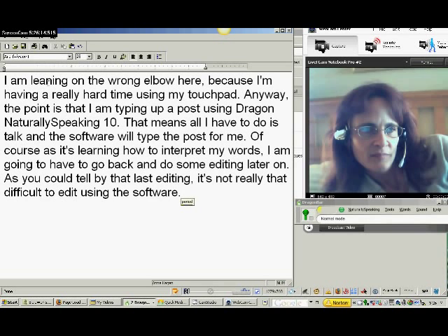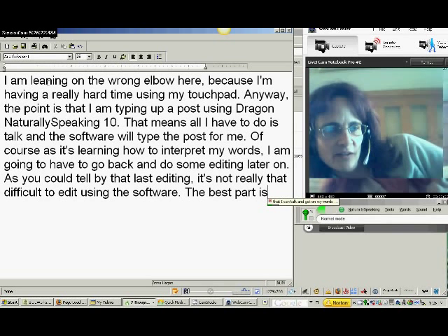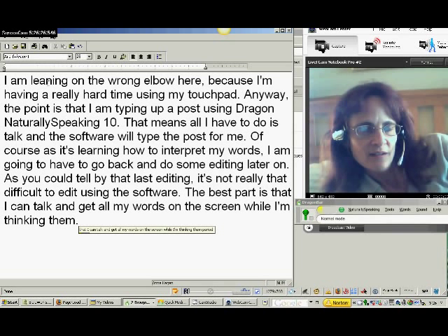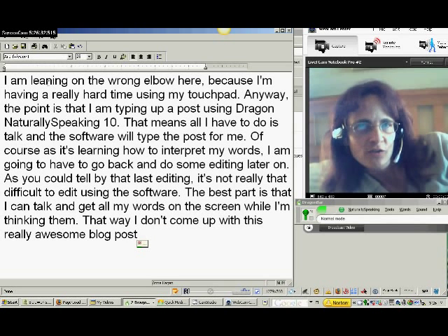The best part is that I can talk and get all my words on the screen while I'm thinking them. That way, I don't come up with a really awesome blog post and then lose it when I finally sit down at the computer to type it.